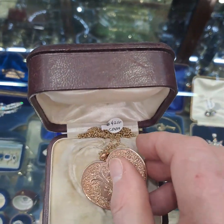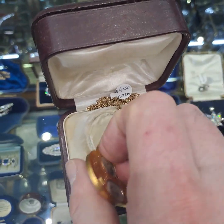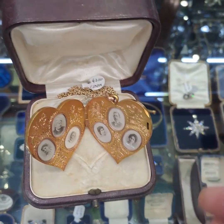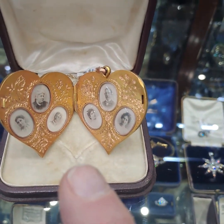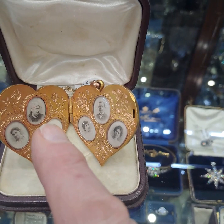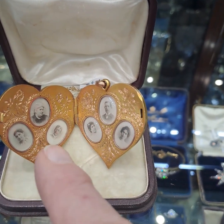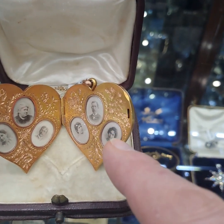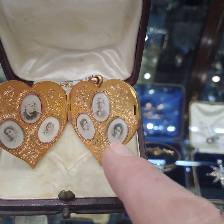Let's have a look inside the locket. What's really rare about this locket is that it's a family locket — you've got six portraits inside. The top portrait on the left hand side is the mother of the family and the father of the family, and then their four children. The photographs are beautiful in their detail, and they're so small, which would have been very rare, hard to do, and expensive in 1897.